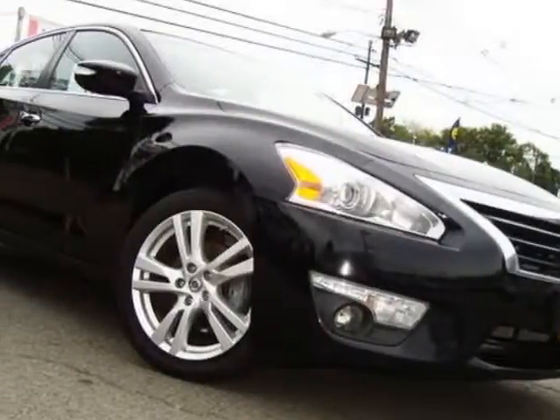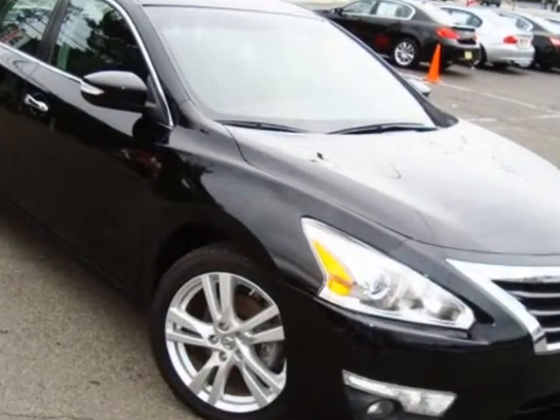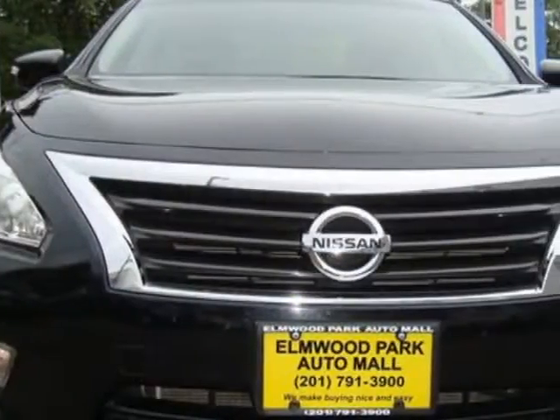Come take a look at this 2013 Nissan Altima. This Altima has just under 79,000 miles. For your protection, a service contract is available.